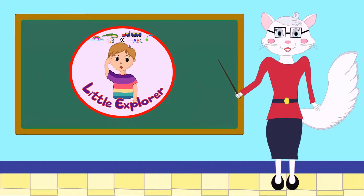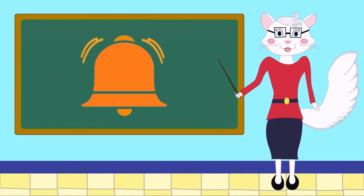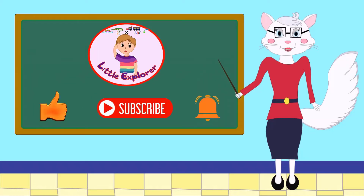If you want to learn and explore more, please like and subscribe and hit the bell icon to get new video updates.